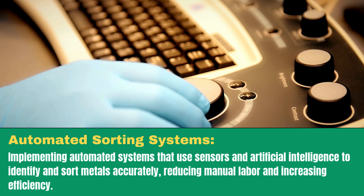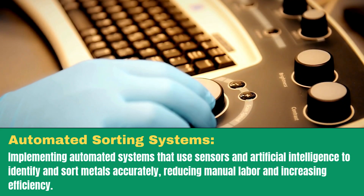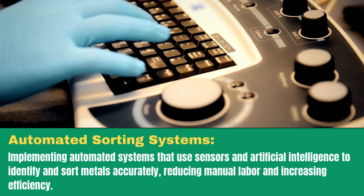Automated sorting systems: implementing automated systems that use sensors and artificial intelligence to identify and sort metals accurately, reducing manual labor and increasing efficiency.